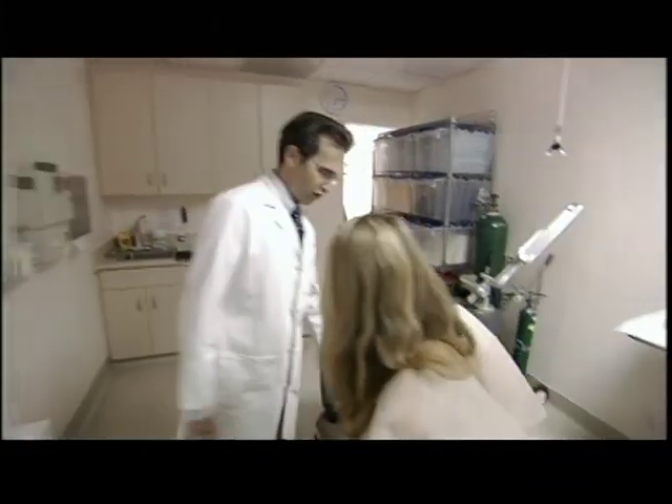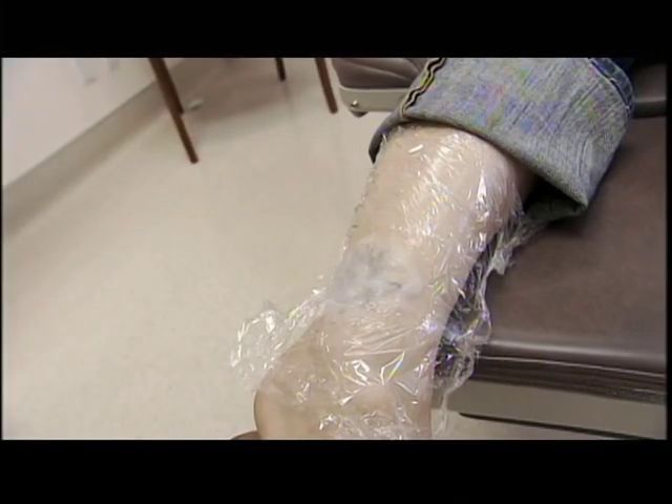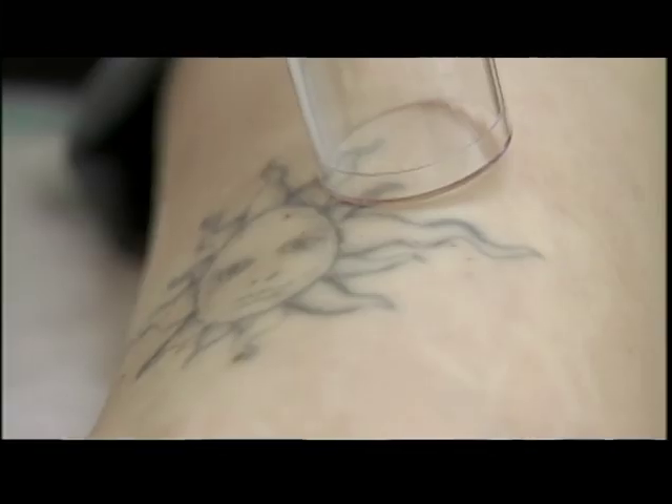Last year, more than 50,000 Americans had their tats zapped away. First, the doctor applies a numbing ointment. The laser penetrates the skin and basically cooks the tattoo.